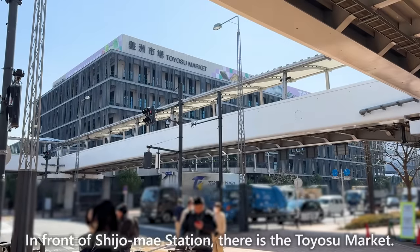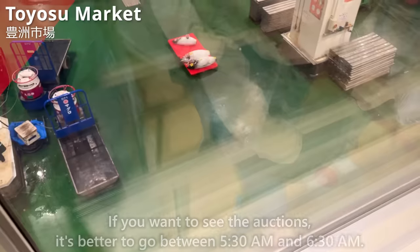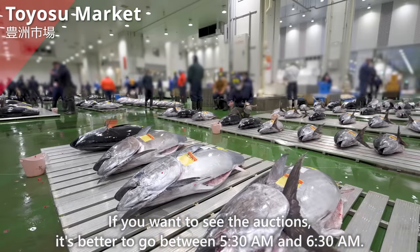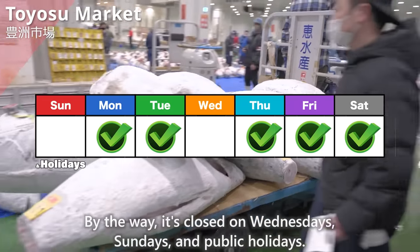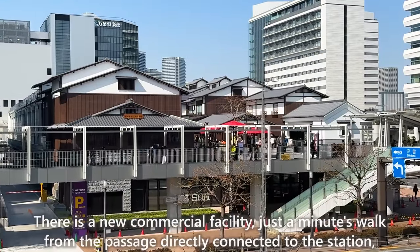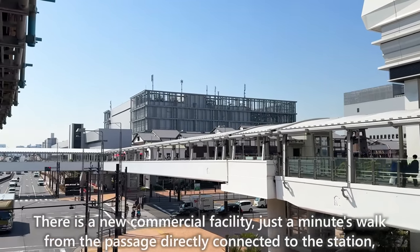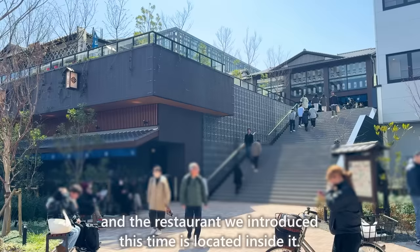In front of Shijo-mae station is the Toyosu market. If you want to see the auctions, it's better to go between 5:30 a.m. and 6:30 a.m. By the way, it's closed on Wednesdays, Sundays, and public holidays. There is a new commercial facility just a minute's walk from the passage directly connected to the station, and the restaurant we introduced is located inside it.